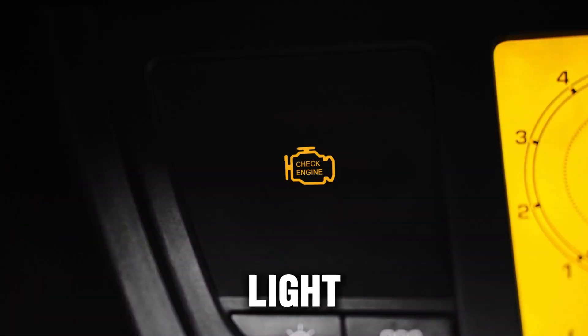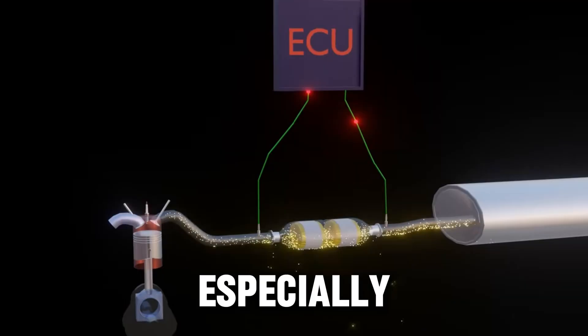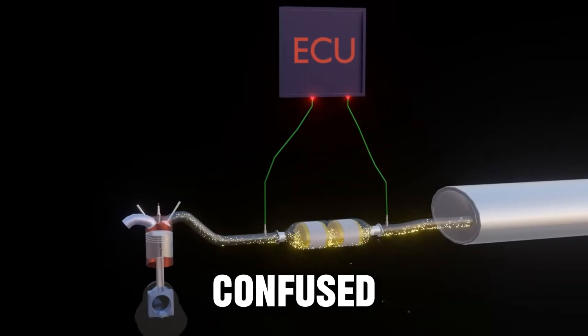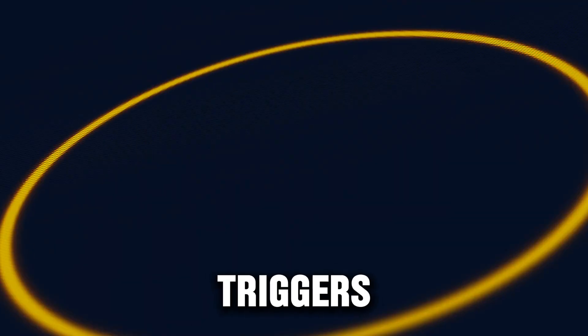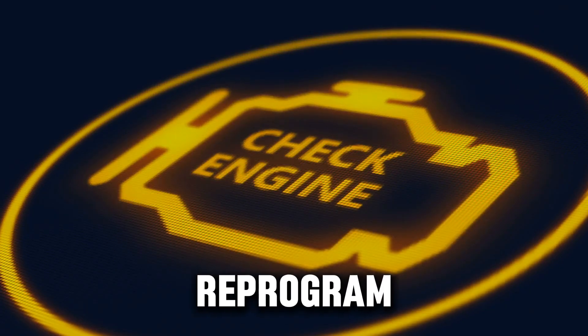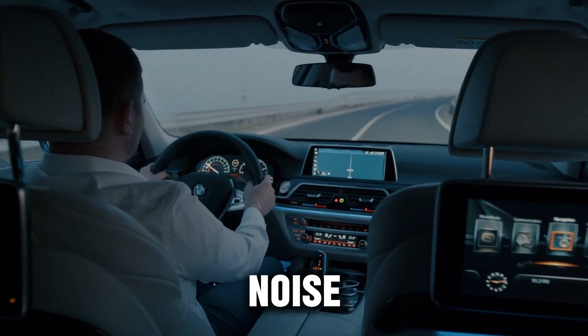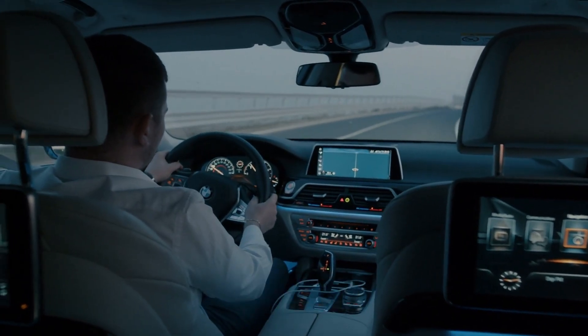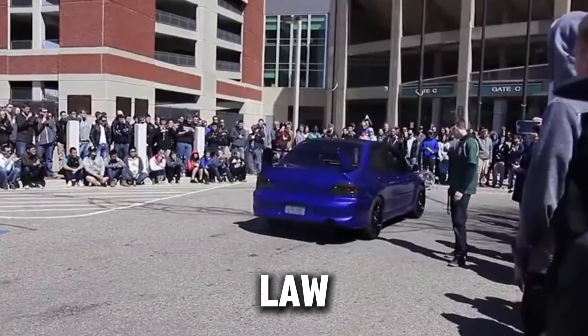Next up: the check engine light. When you remove the catalytic converter, the oxygen sensors in your exhaust system get confused. The ECU expects certain readings from the cat, and when it doesn't get them, it triggers the check engine light. You can reprogram the ECU or use a tune to bypass the warning, but that's another cost and it doesn't always work perfectly. Then there's noise — the louder sound can be fun for some people, but on long drives it can get annoying fast, and a car that's too loud can attract unwanted attention from neighbors and law enforcement.